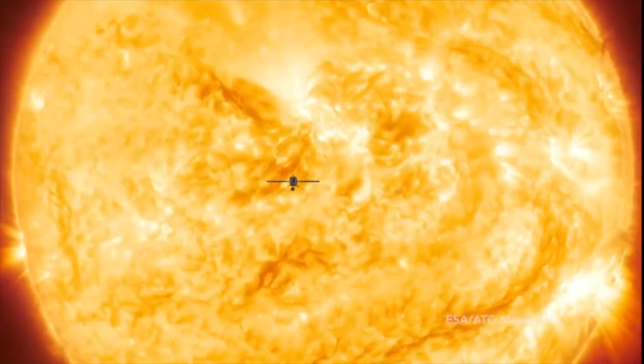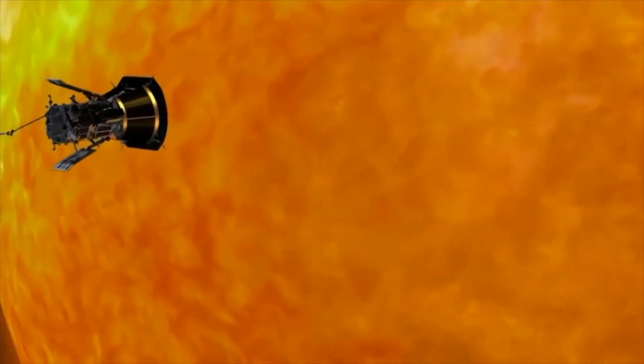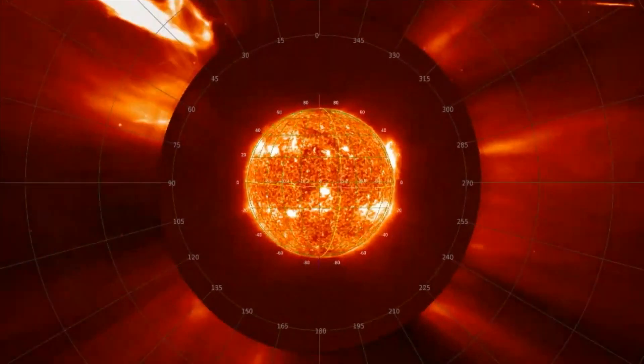Also on March 26, Solar Orbiter reached another mission milestone — its first close perihelion. The spacecraft is now inside the orbit of Mercury, the inner planet, taking the highest resolution images of the Sun it can take. It is also recording data on the solar wind of particles that flows outwards from the Sun.